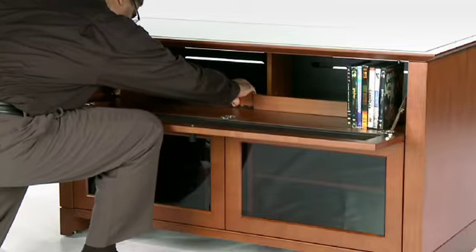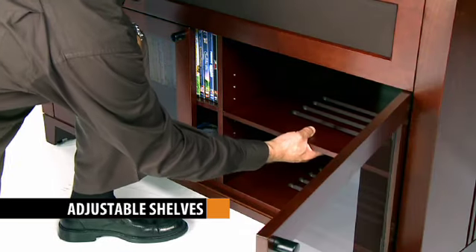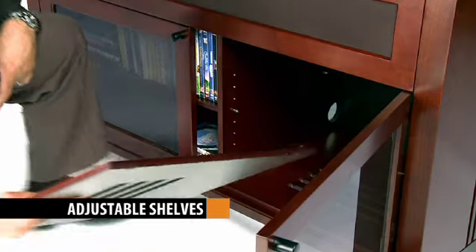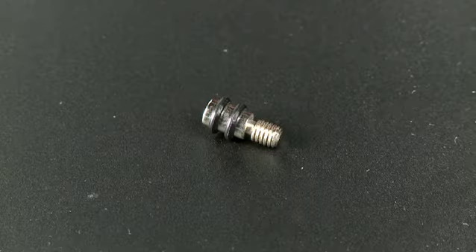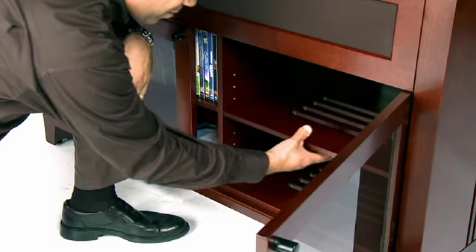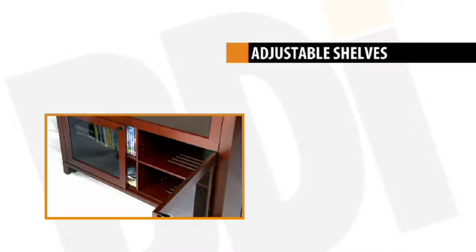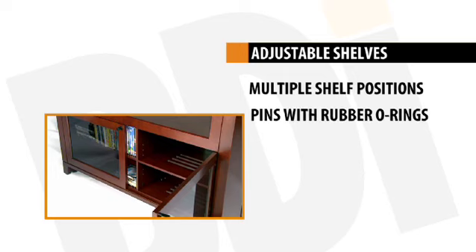Adjustability is engineered right into each cabinet design, allowing the user to adapt the furniture to accommodate changing technology, as well as simply changing where components are positioned inside. Adjustable shelves allow five or more different shelf height positions. Each cabinet shelf is held in place by threaded shelf support pins complete with rubber O-rings. With the shelf resting on the ring material rather than the steel pins, the soft material effectively absorbs vibrations, allowing components to operate safely isolated from unwanted resonance.